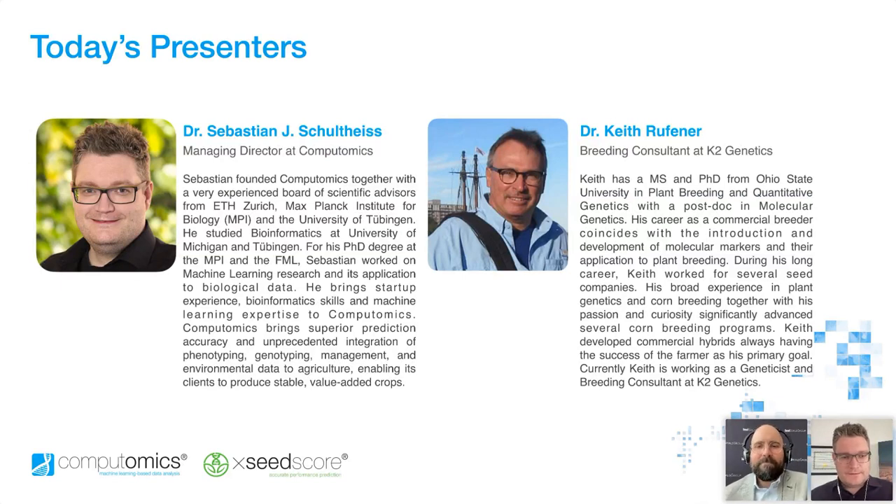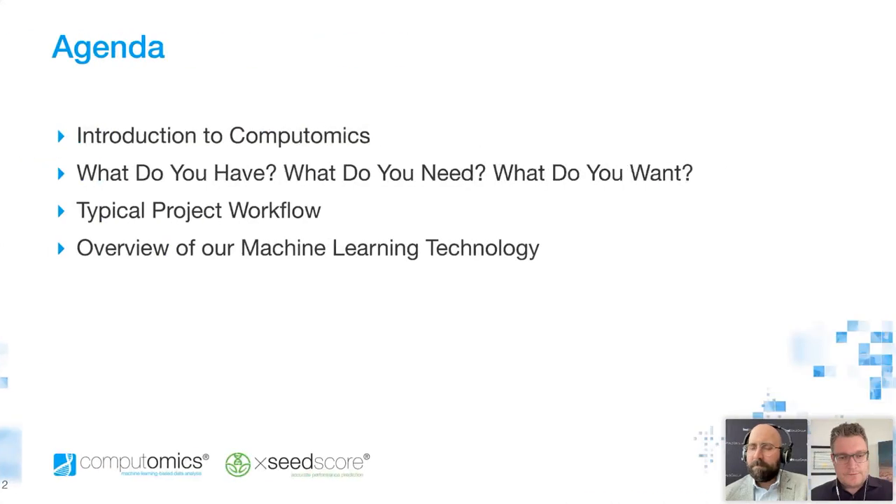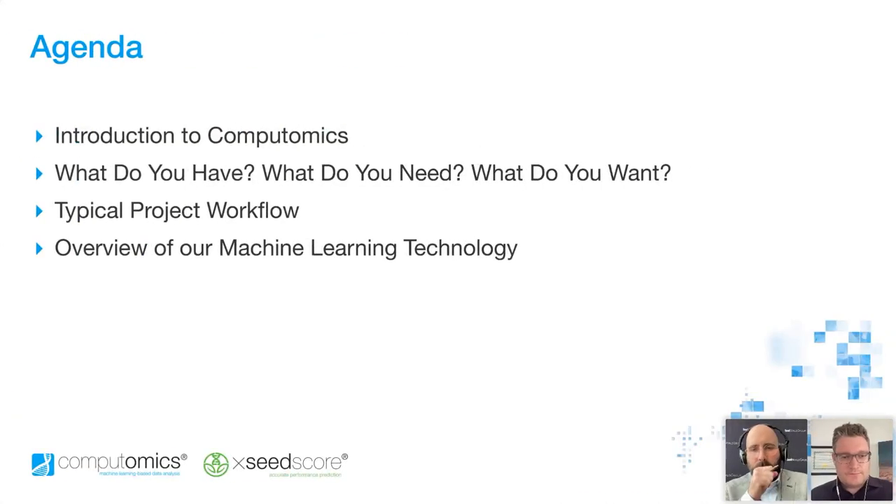Thank you for the introduction and thank you for having us at the SeedWorld webinar series. We're happy to introduce to some of you, and refresh for some of you, who Computomics is and what we do. We also have Keith here today to showcase the kind of questions we ask our clients and where we would like to understand their breeding programs in depth and really understand what the goals of these programs are in order to work on exactly the kinds of predictions they are looking for. We'll also have an overview of the typical project workflow.